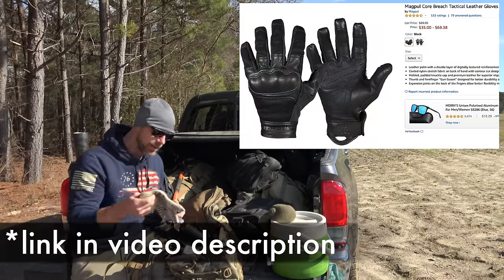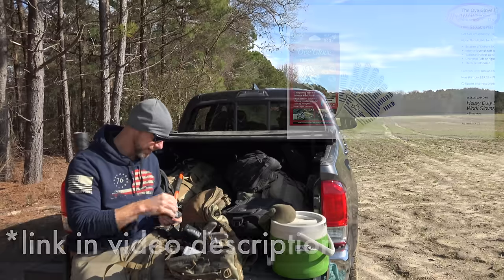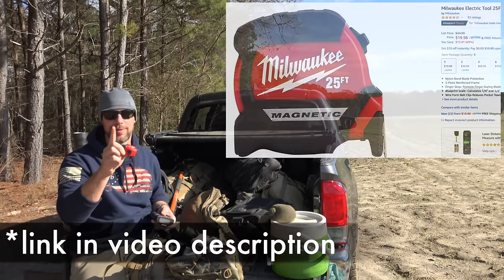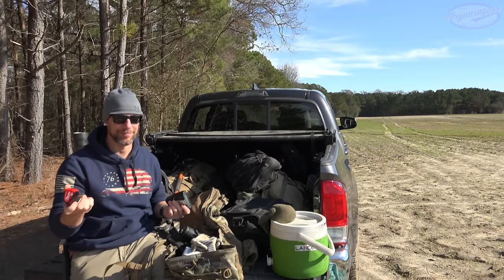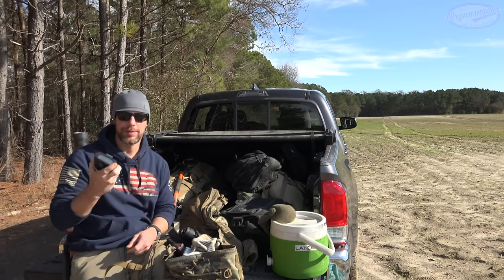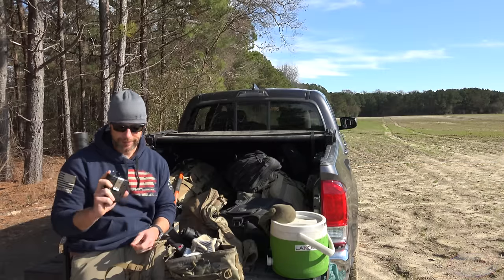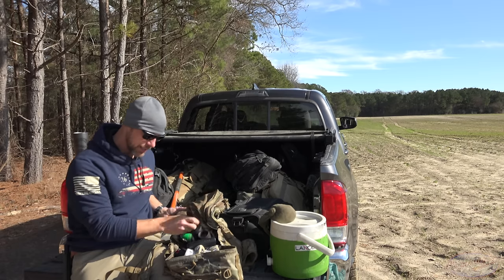Gloves are Magpul gloves — we keep them for suppressors and other hot things that come up out here. Two pairs in there. Tape measures, which we use a lot for measuring groups — Milwaukee Tools sent various tools that you're going to see here. Shot timer — I don't use it much on the channel, but when I'm working on my personal skills it's an invaluable tool. More bug spray. And that's it for that bag.